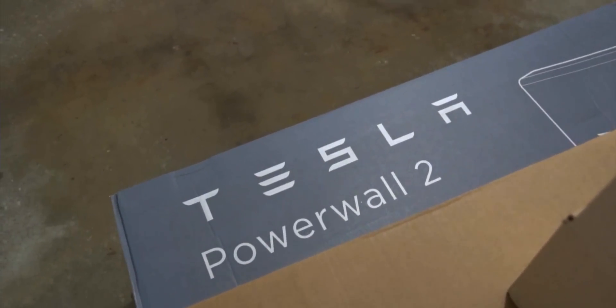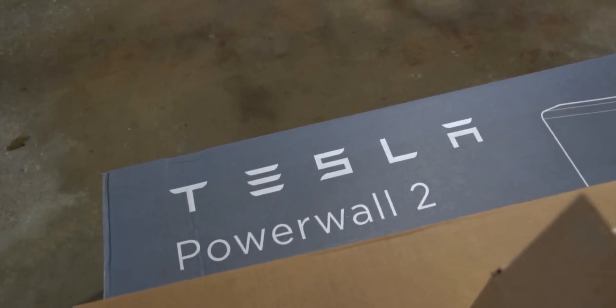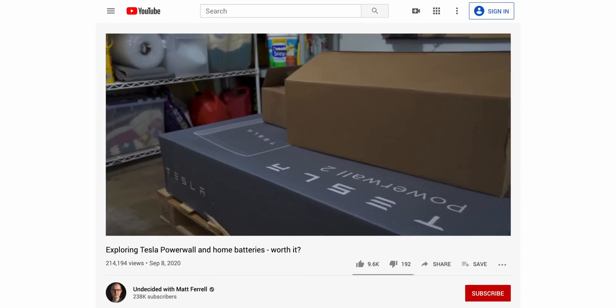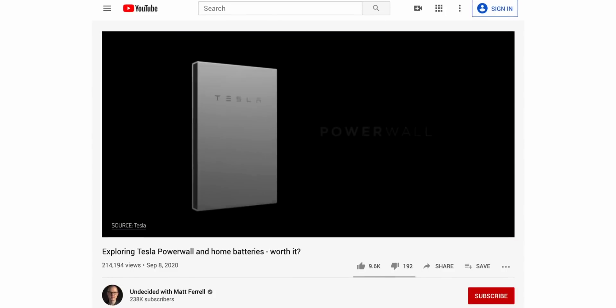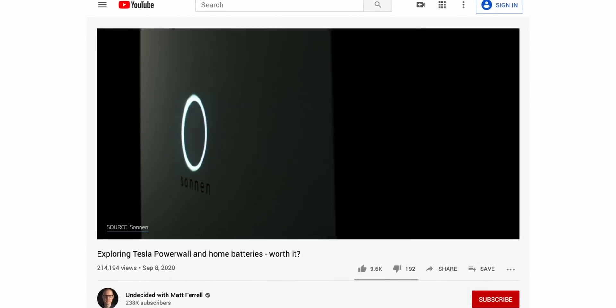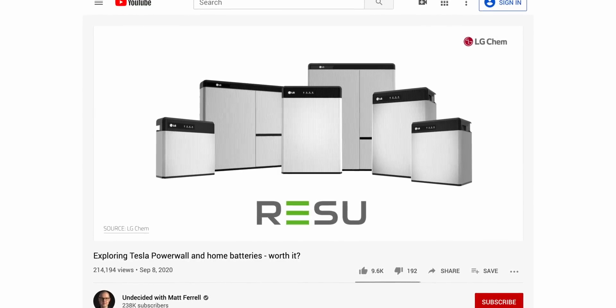And before anyone asks about battery storage — I didn't have batteries installed as part of the system originally. It didn't make sense financially with the cost and the fact that I have full net metering. But since then I've earned a Founder's Edition Tesla Powerwall from Tesla's referral program, and I've been waiting for that to get installed. We'll be publishing a video on that experience later, so be sure to hit subscribe and the notification bell to not miss that one. I recently just published a video about home batteries in general — costs, benefits, and different incentive programs that are popping up. Depending on where you live, the math for battery storage is starting to make a lot more sense, so be sure to check out that one too.